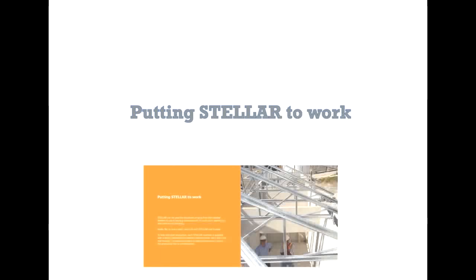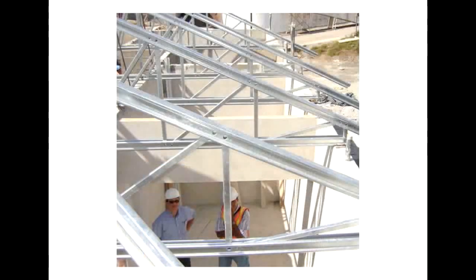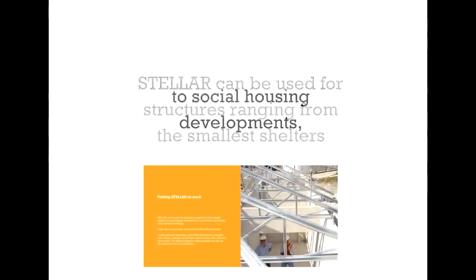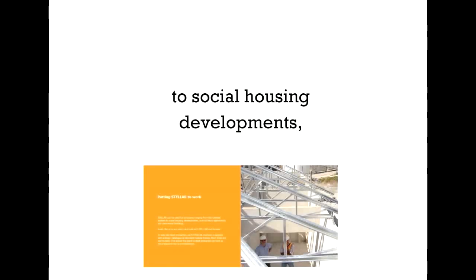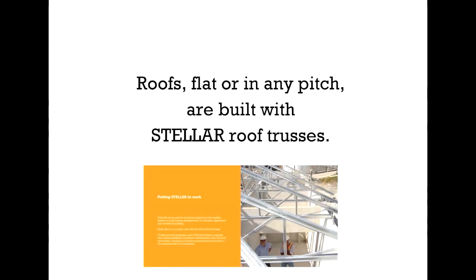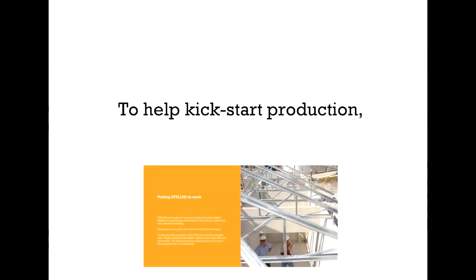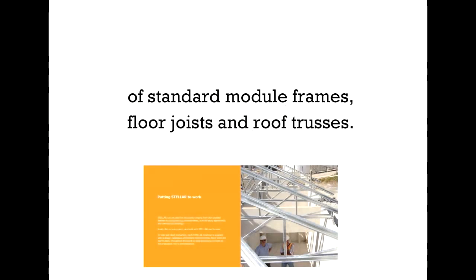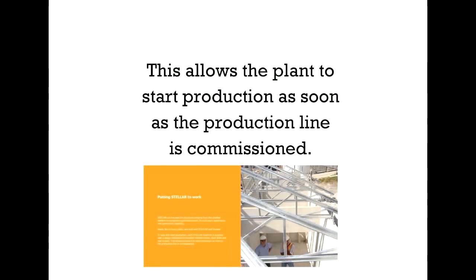Putting Stellar to work. Let Stellar work for you! Stellar can be used for structures ranging from the smallest shelters, to social housing developments, to multi-story apartments and commercial buildings. Roofs, flat or in any pitch, are built with Stellar roof trusses. To help kick-start production, each Stellar machine is supplied with a design catalog of standard module frames, floor joists, and roof trusses. This allows the plant to start production as soon as the production line is commissioned.